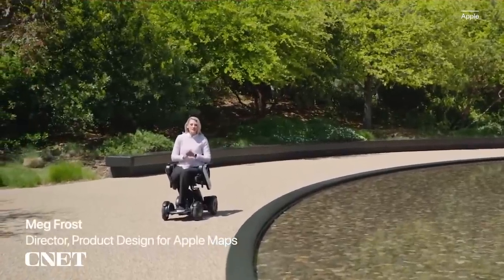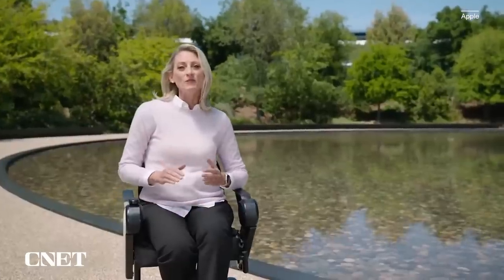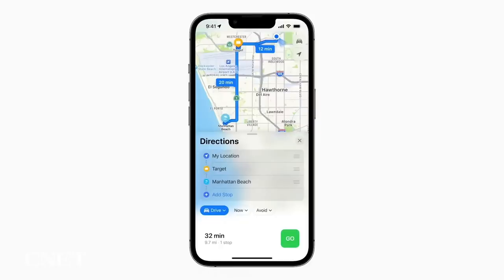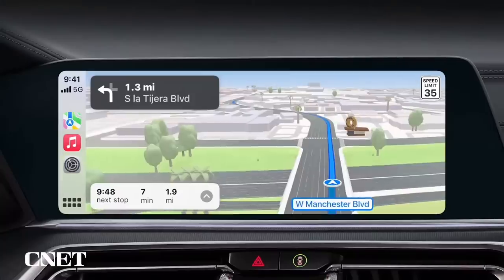With iOS 16, we're introducing great updates for Maps users and developers. Let's start with one of our most requested features: multi-stop routing. You can now plan up to 15 stops in advance, and Maps will store previous routes in recents so they're easy to get back to. You can plan multi-stop routes on the Mac and send them to iPhone when you're ready to go.